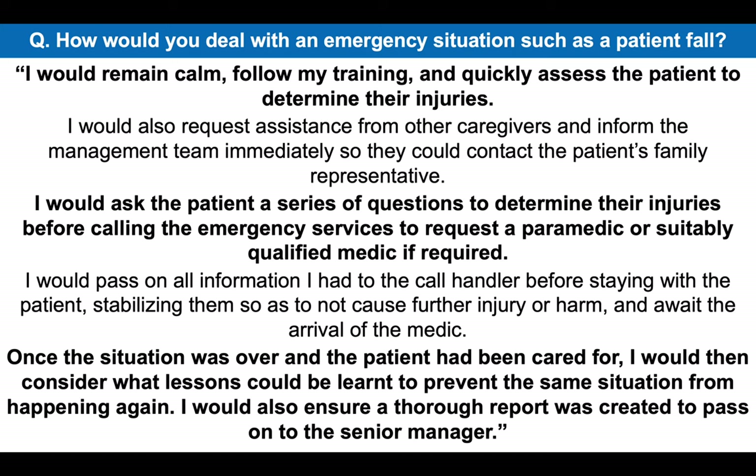That's a really good answer for how you would deal with an emergency situation such as a patient fall. Whenever you deal with these kinds of situations, make sure you follow your training, focus on the safety of the client and also other patients in their care home or healthcare organization. You've got to ensure everyone's safety is paramount, follow your rules and procedures and get them immediate professional medical attention straight away.